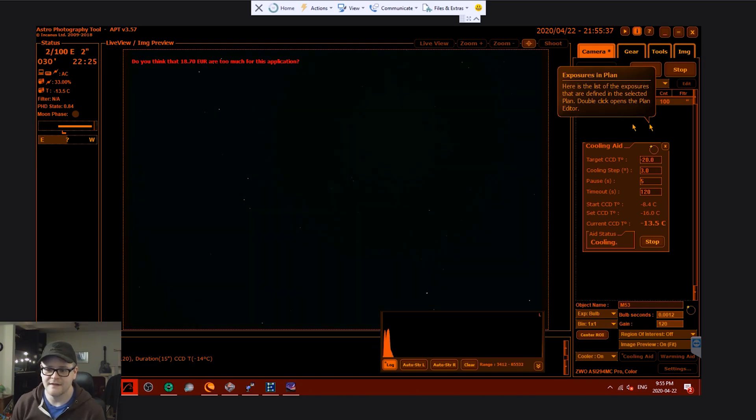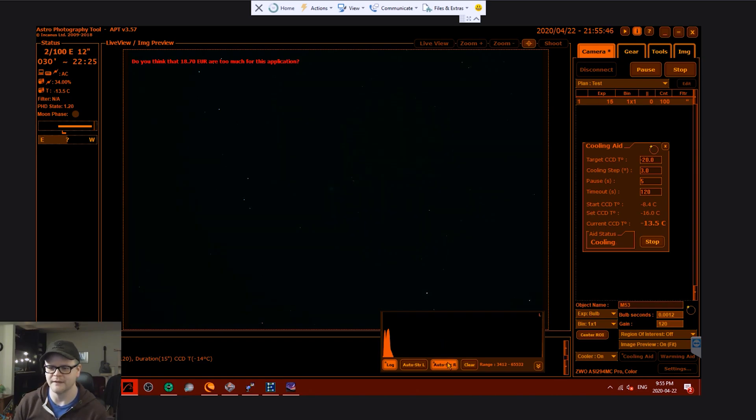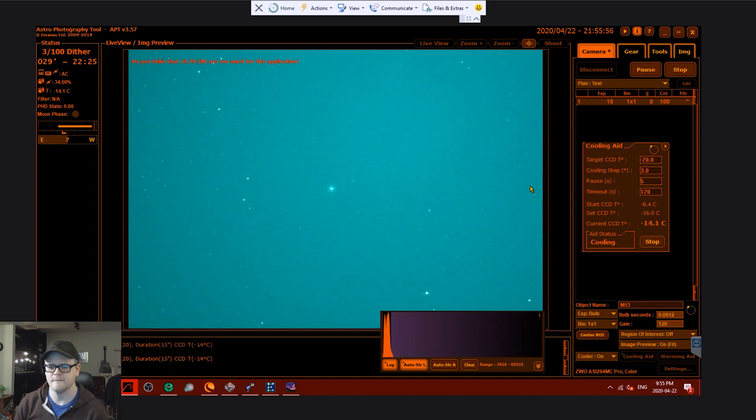Alright, I can see there are stars there and I can also see that there's a bit of fuzz. Maybe if I do some stretching here we'll be able to see that a bit better. Nice — that's gonna look pretty good, I'm excited for that. I'm gonna let this run for about 15 minutes and then switch over to M3.